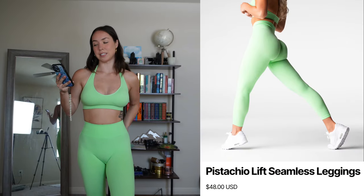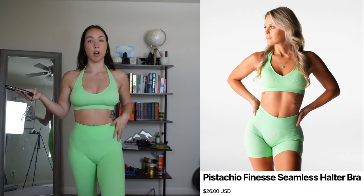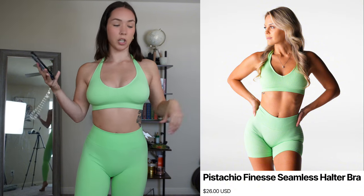Don't get me wrong, it's still neon, but it's kind of cute with the tan, you know — very summer vibes. The leggings are the Lift Seamless Leggings and I got these in a size medium, they were $48. For the top we have the Finesse Seamless Halter Bra, also in a size medium, and I got this for $26. One of the things I really like about Navigation is they always keep their prices pretty affordable but have cute aesthetics.